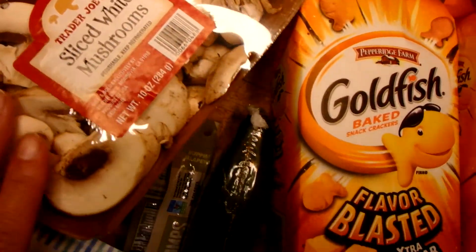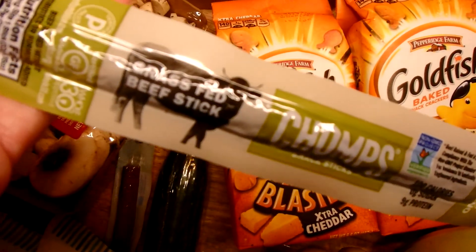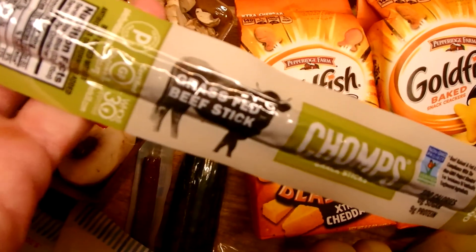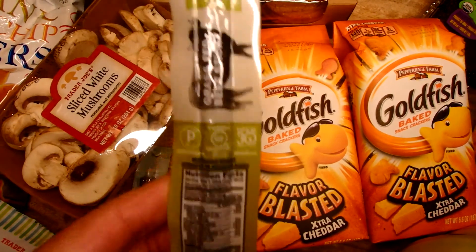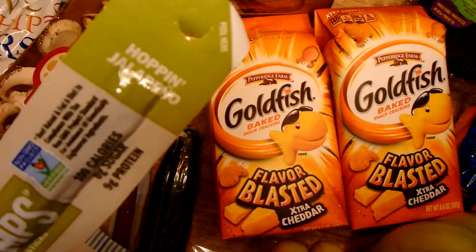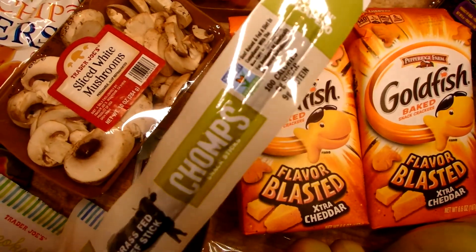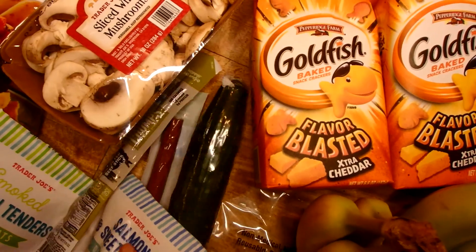I have some mushrooms and this is the Chomps brand beef stick — a good high-protein snack. What I like about it is there's no added sugar, no nitrates or nitrites, and it's non-GMO. This is the jalapeño flavor; they have a few others too. I decided to give this one a try.